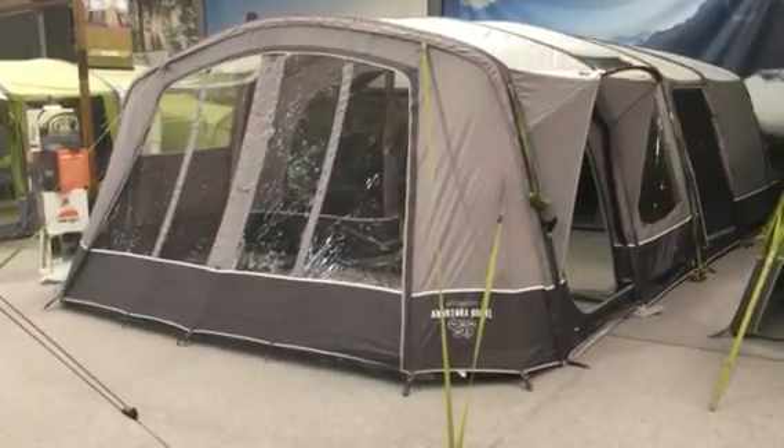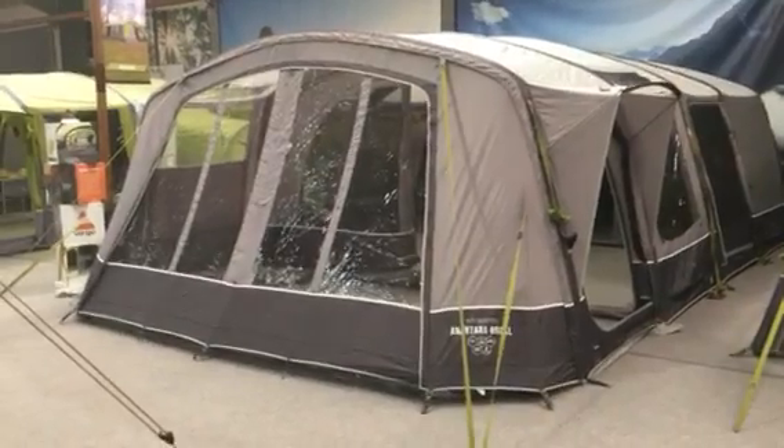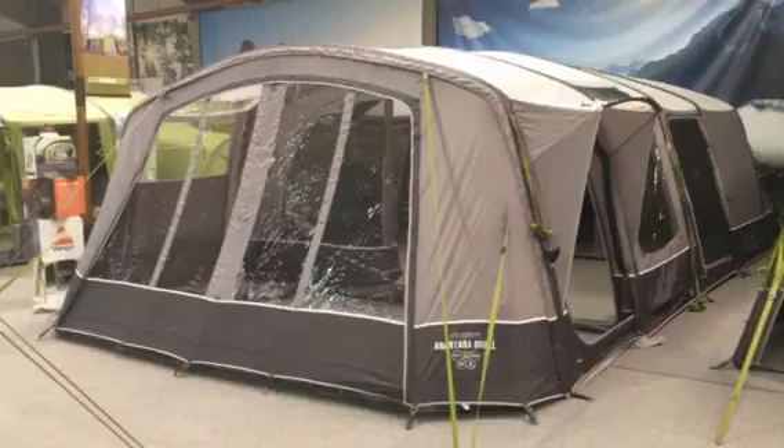Hi, I'm Russell from The Family Tent Shop, and here we are at Van Gogh looking at the new Anantara 600XL tent, which is in their elite collection.